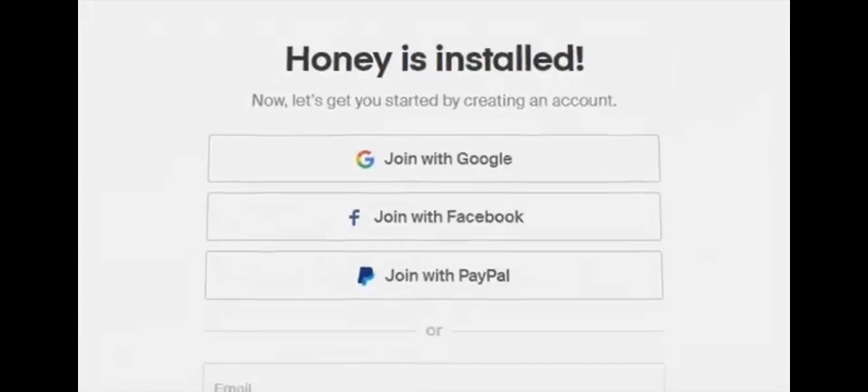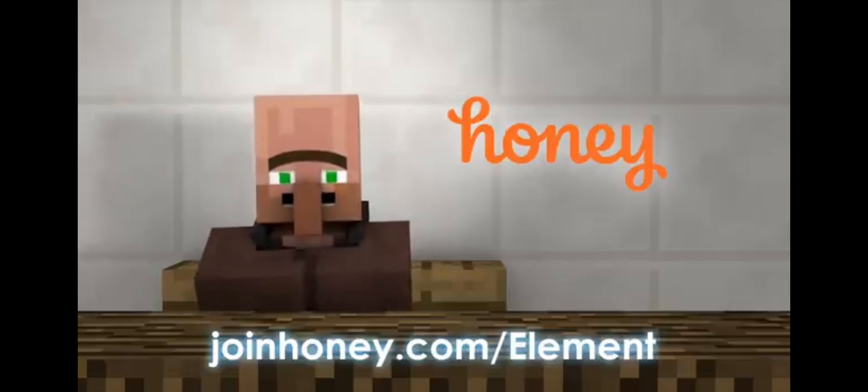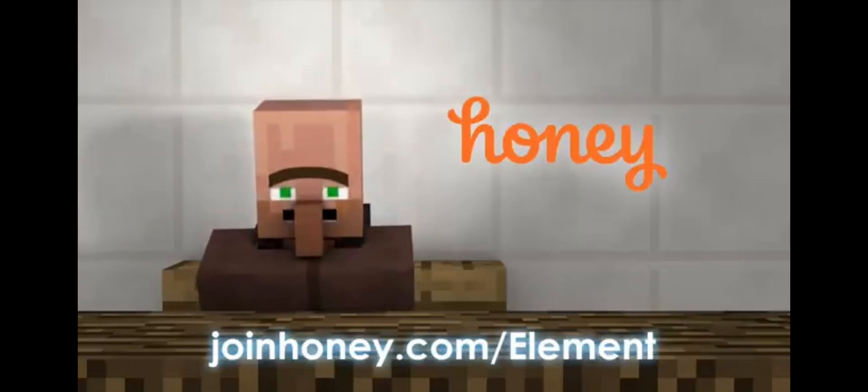Back to you in the studio. Thank you, villager number 9. That's joinhoney.com/element. That's it for this sponsored announcement. Goodbye!